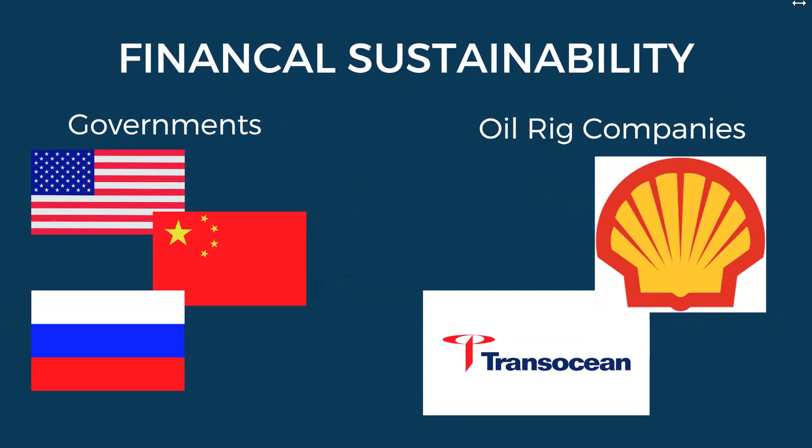Our company cleans oil spills quicker with better quality than any of the current solutions. By choosing our company, oil rigs will better their reputation because they are choosing an environmentally friendly and safer alternative. Governments can also save money and resources by choosing our fully in-house operations, which minimizes miscommunication. Abe Solutions could be the leader in the $152 billion market for oil spill cleanup.